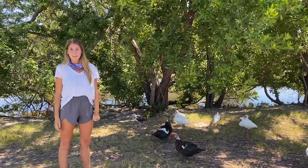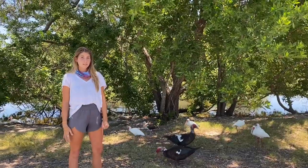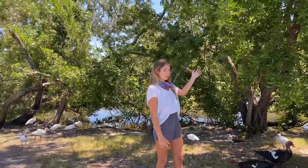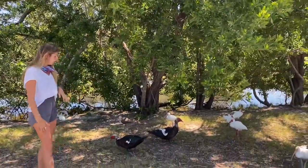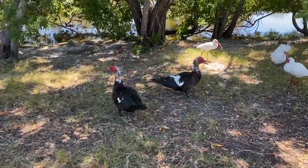Hey everyone! Kelsey here for another species spotlight. I am right outside of the Botanical Garden on Stock Island beside the golf course right here. Today's species that we're going to be looking at is the Muscovy duck. These two individuals are who I'm talking about.